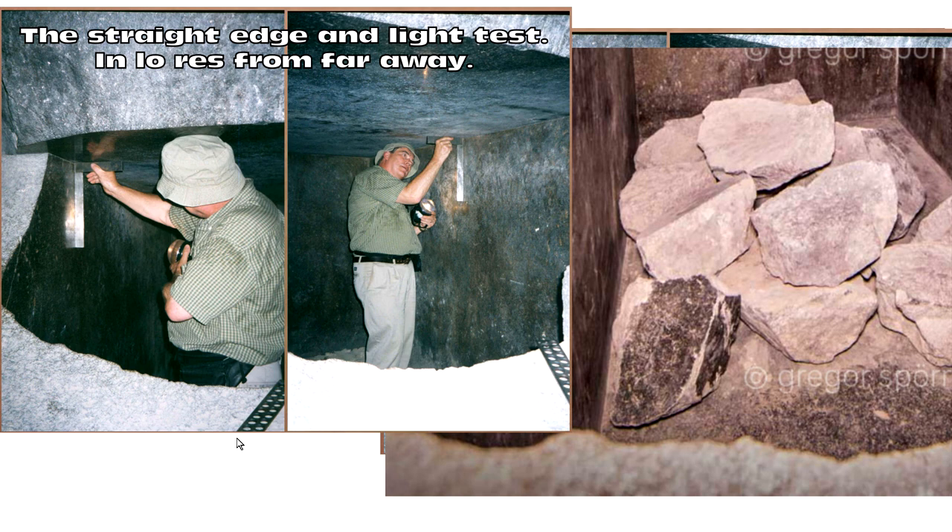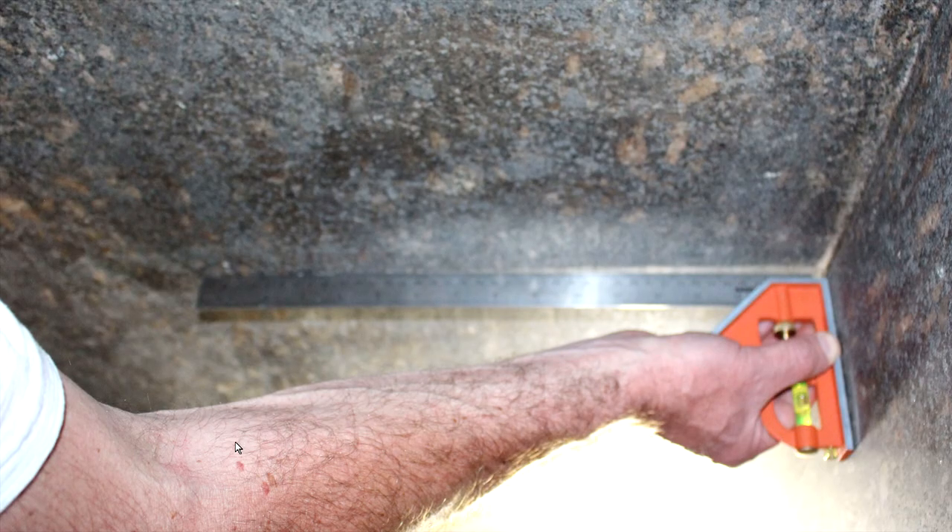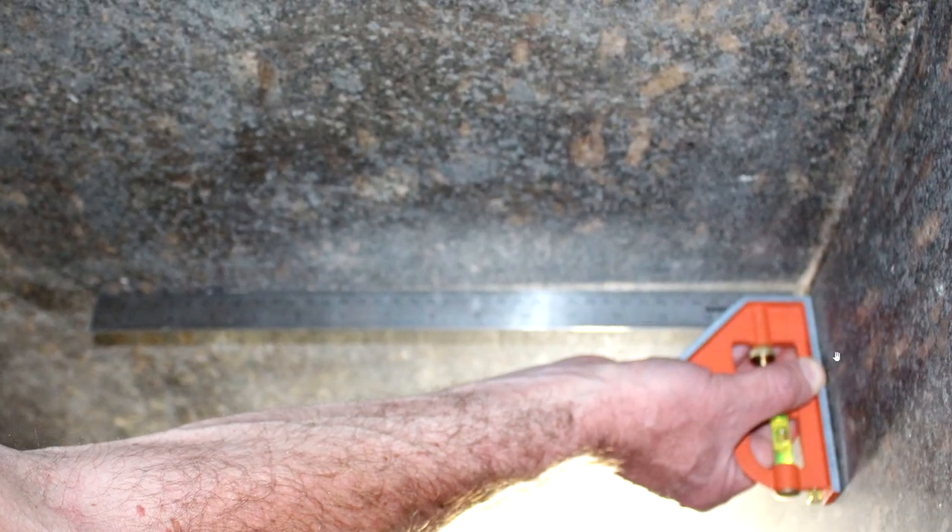The straight edge and light test — written down. People in the comment sections say 'I'm an engineer and I've been working in a metrology lab for 30 years and that's how I do it.' But sources do matter — square in the corner.